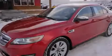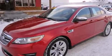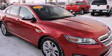Sensibility and practicality define the 2010 Ford Taurus. This four-door, five-passenger sedan has just over 90,000 miles. It features a front-wheel drive platform, an automatic transmission, and a 3.5-liter six-cylinder engine.